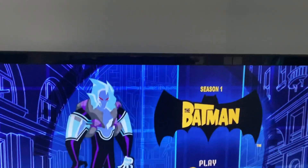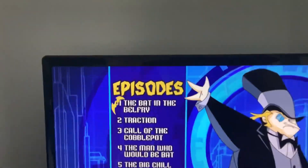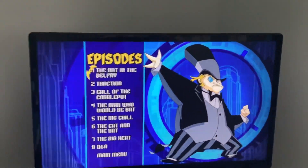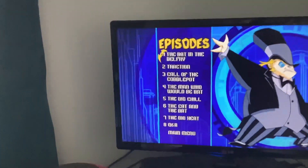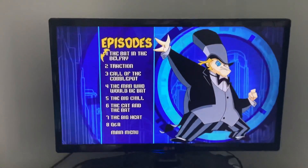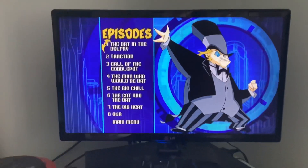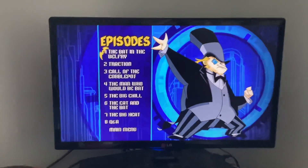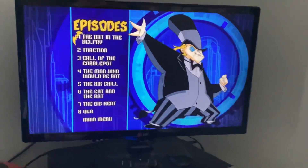Let's go to episodes. One, 'The Bat and the Belfry.' Two, 'Traction.' Three, 'Call of the Cobblepot.' Four, 'The Man Who Would Be the Bat.' Five, 'The Big Chill,' which is named after a bent head alien. Six, 'The Cat and the Bat.' Seven, 'The Big Heat.' Eight, Q&A.